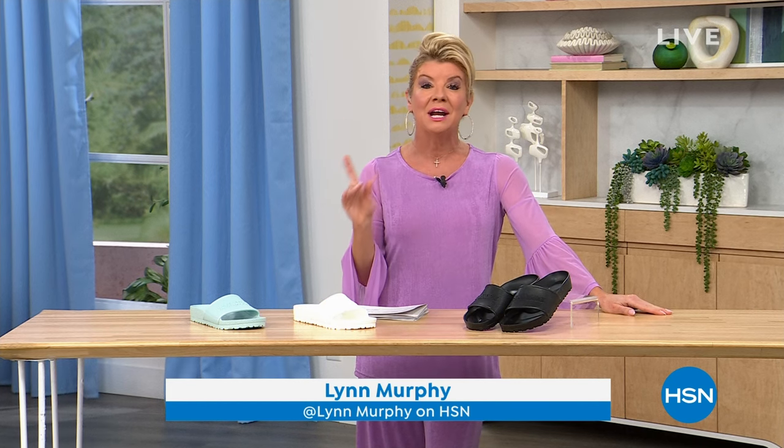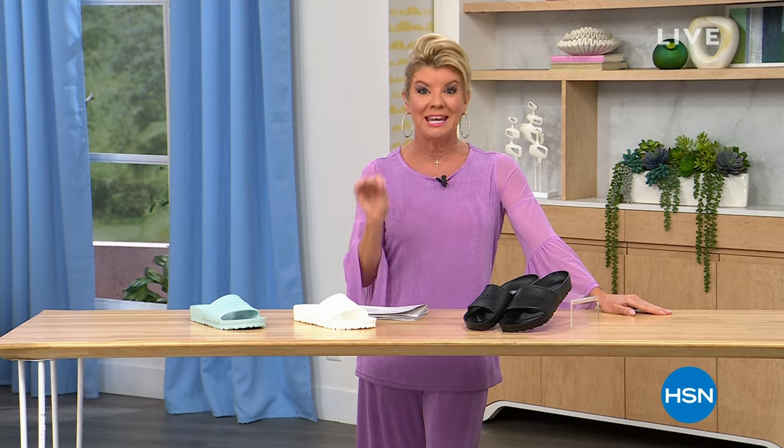Are you ready for spring? That is what today is all about. Hope you're enjoying all of our wonderful fashions and accessories. I'm your host Lynn Murphy and we have a full hour of Birkenstock — lots of brand new launches, some incredible specials, and everything we're going to be highlighting in the hour is going to be with free shipping and handling.